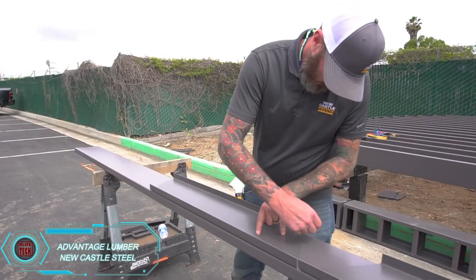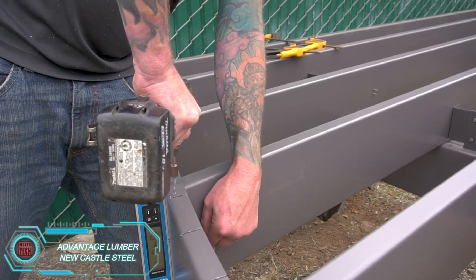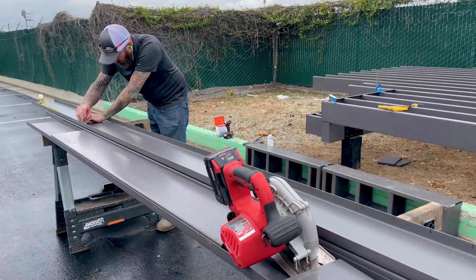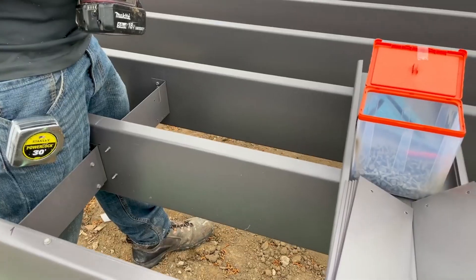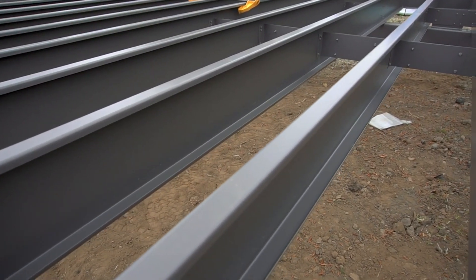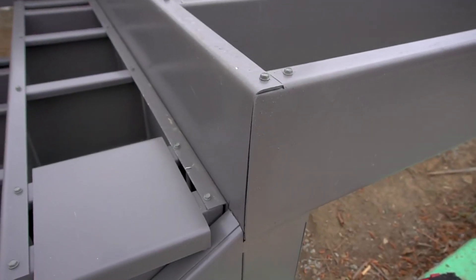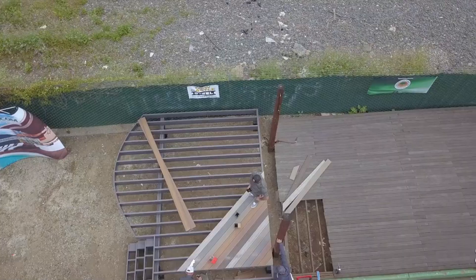For deck construction, strength and durability are essential, and Newcastle Steel offers an ideal solution with its steel framing. Made from carbon steel and protected by three layers of technology — a hot-dip galvanized coating, baked-on primer, and a special polyester coating — this framing is built for outdoor durability. Newcastle Steel Framing is also eco-friendly, made from 25% recycled steel and fully recyclable. It's not only a sustainable choice, but a smart one for maintaining the health of your soil compared to treated wood.